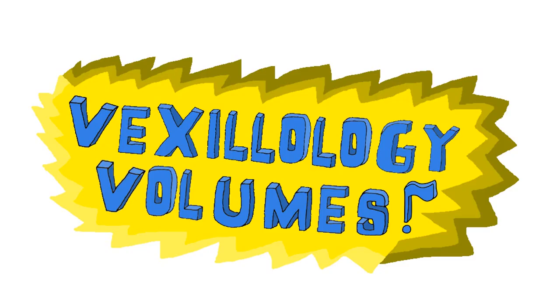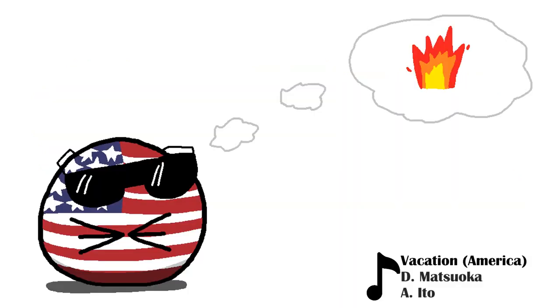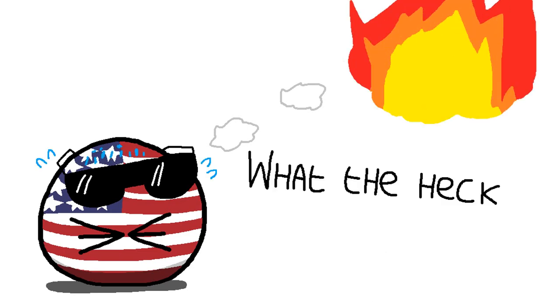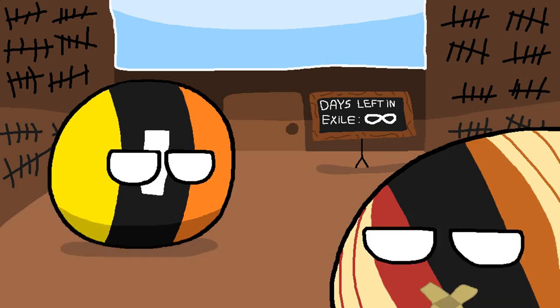Hello and welcome to the Vaxillology Volumes, a series of videos where I put the ill in Vaxillology. So, for the first installment, let's talk about that burning question in your mind right now. What the heck is Vaxillology? Well, I'm glad you asked. Oh whatever, just start the damn video.